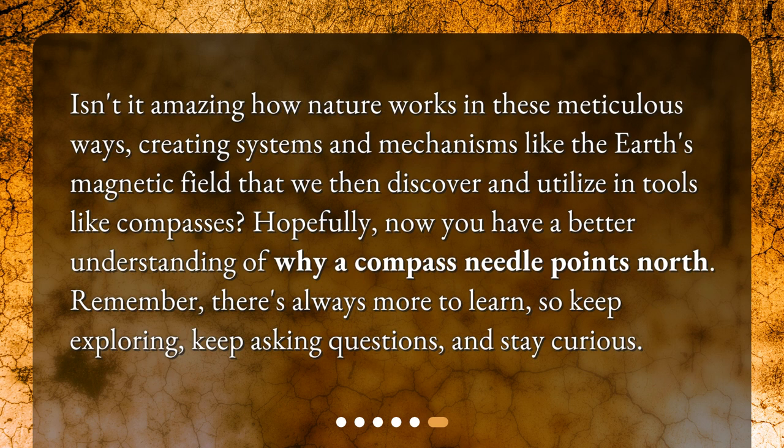Isn't it amazing how nature works in these meticulous ways, creating systems and mechanisms like the Earth's magnetic field that we then discover and utilize in tools like compasses? Hopefully, now you have a better understanding of why a compass needle points north. Remember, there's always more to learn, so keep exploring, keep asking questions, and stay curious.